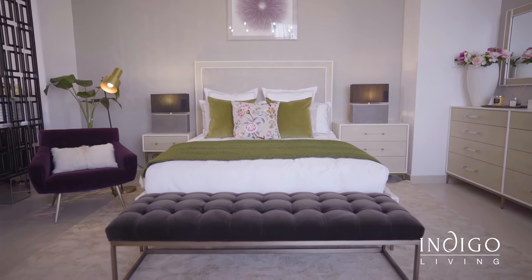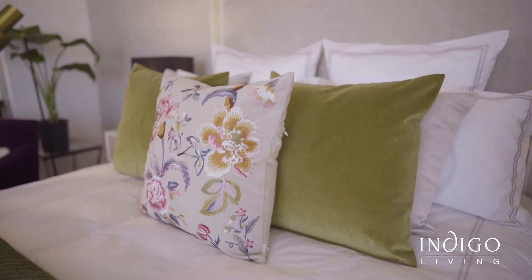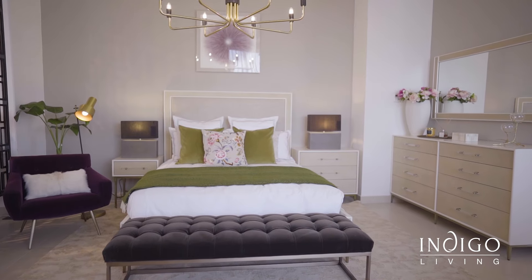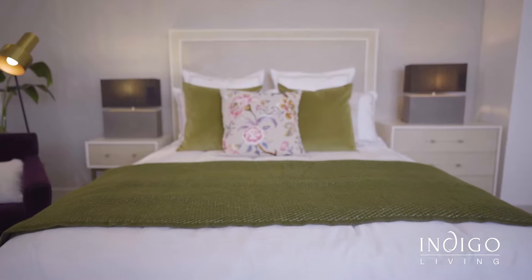Don't we all secretly dream about being perfectly tucked in a crisp, cozy, and snuggly hotel bed with calming lights and a room that smells of a holiday and vacation? In this video, we'll tell you how to create that hotel vibe right at home.